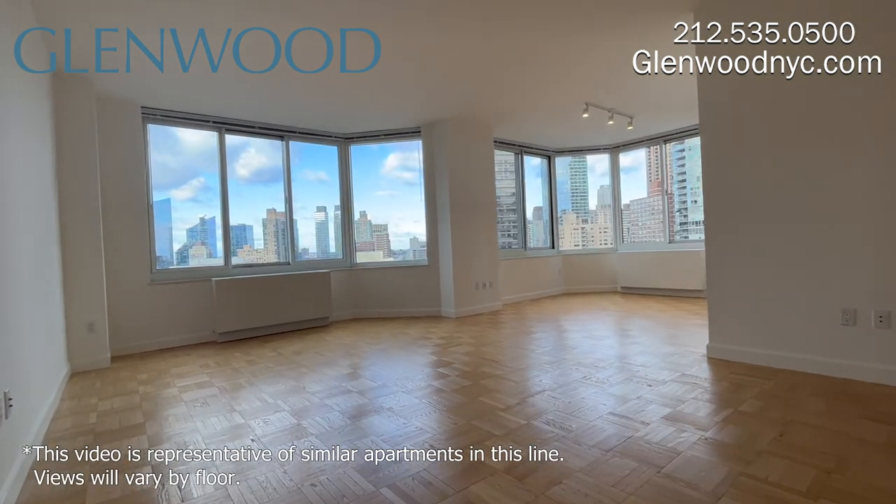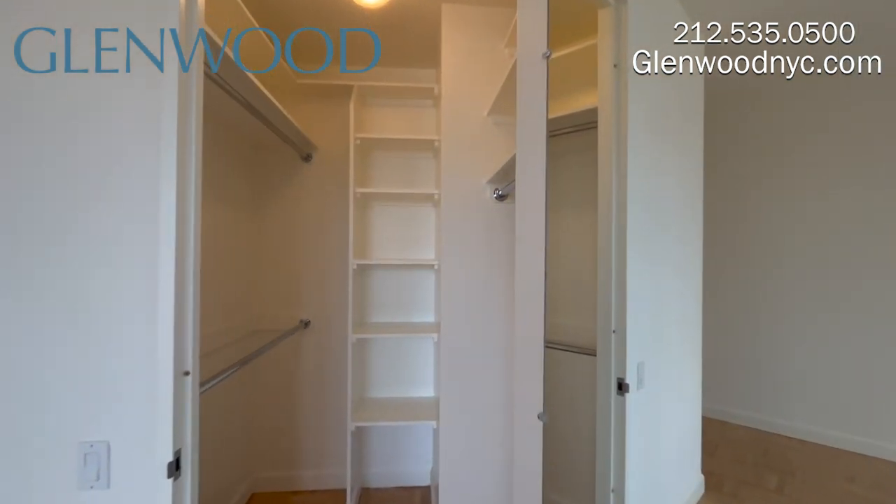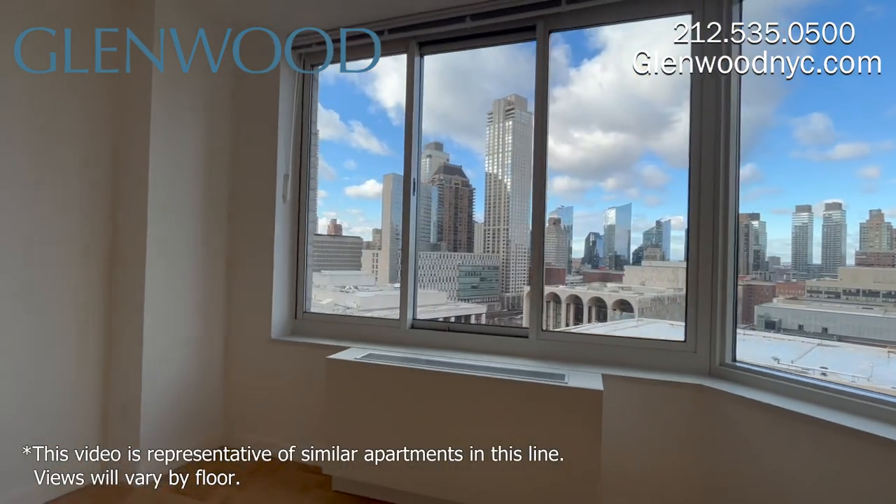This home has high ceilings and custom closets throughout. There are huge windows.